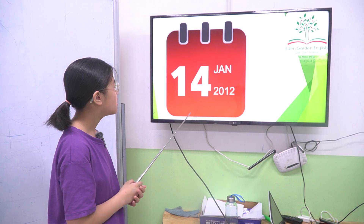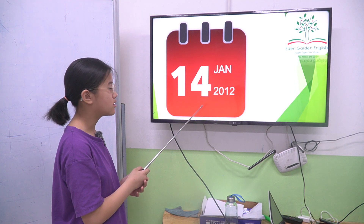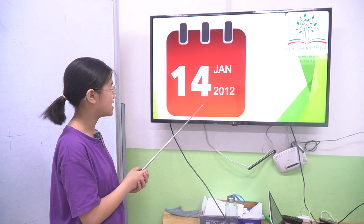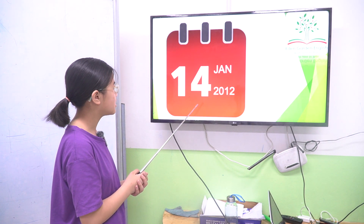Okay, next one. About dates, days and years. Okay, this one is: First of January, fourteen, January 2012.